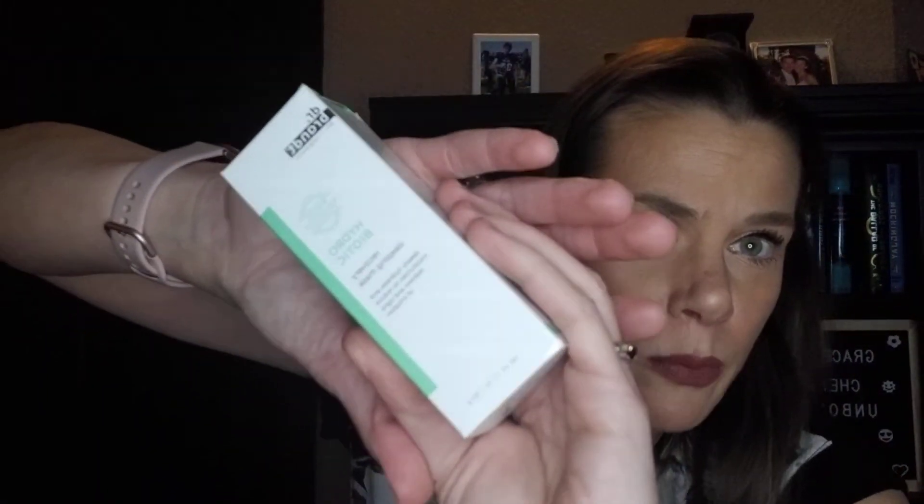Another favorite that I talk about all the time — Dr. Brandt Hydrobiotic Recovery Sleeping Mask. I've gone through probably three or four of these. It is a hydrating recovery sleeping mask that balances skin's naturally occurring flora and locks in moisture overnight to reduce redness and soothes the signs of irritation. Love this stuff. MSRP is $52 — this pays for the box all by itself.